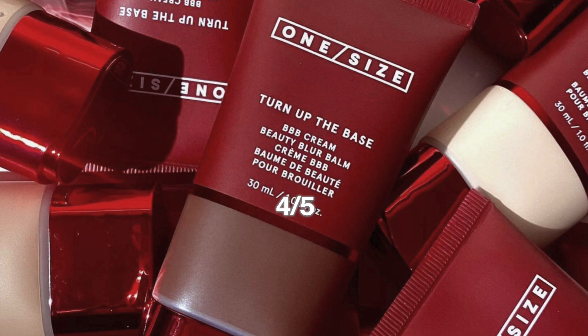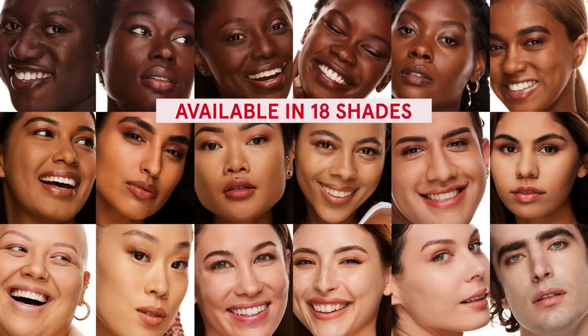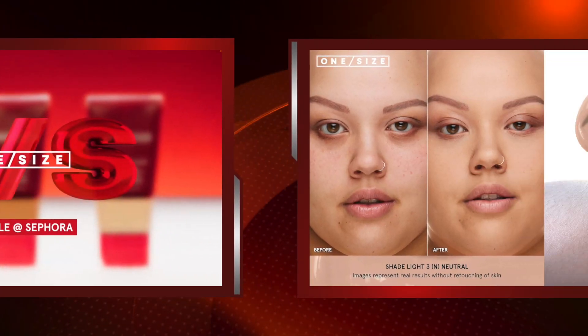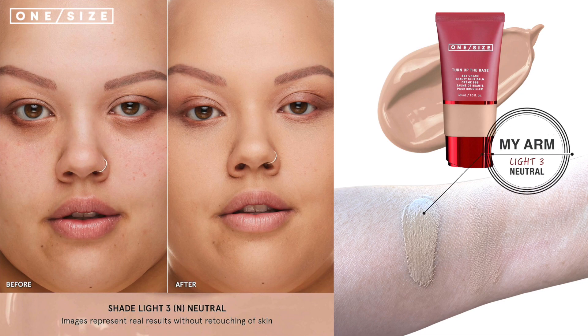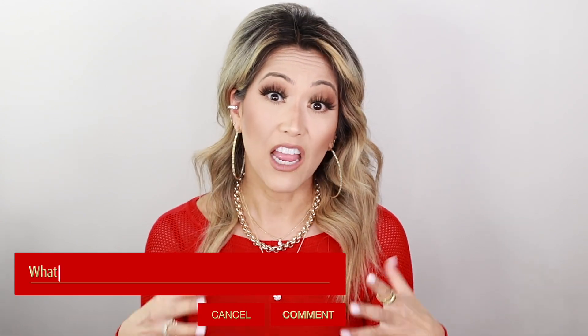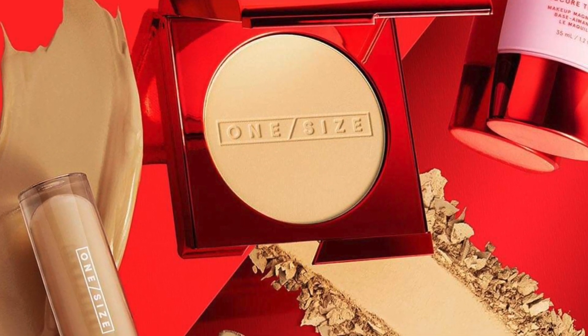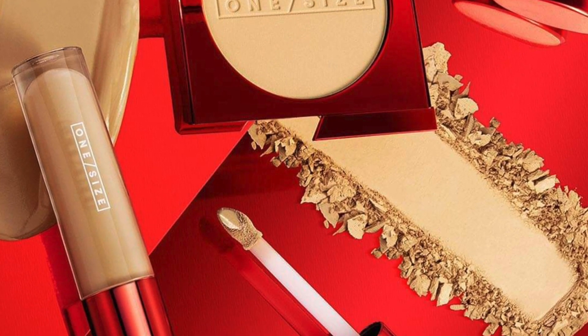I really love the packaging and how easy it will be to travel with, but it does seep — that's my only concern. Four out of five stars. I'd love to try mixing this with a moisturizer to use it like a tinted moisturizer in another video — comment below if you want me to do that. Also comment below and let me know if this was on your list, what your favorite One/Size product is, or if you've already tested this out.